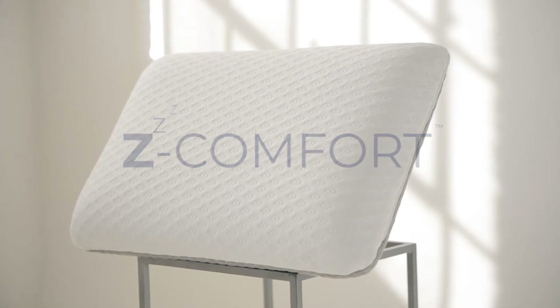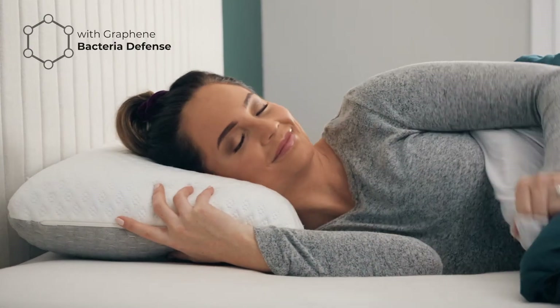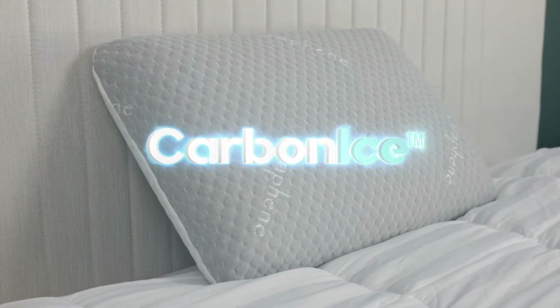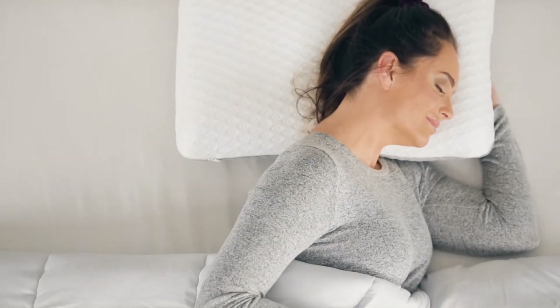Here at Z-Comfort, we created the next generation in pillows — a pillow for everybody that also protects you from bacteria with incredibly comfortable support. And it's all here in this one awesome pillow: the Carbon Ice. It's the only pillow with 7-in-1 technology that protects you from bacteria and keeps you cool, so you sleep better.